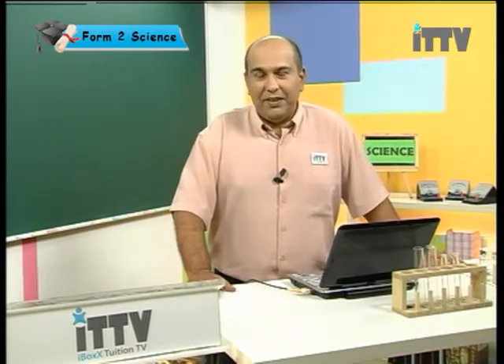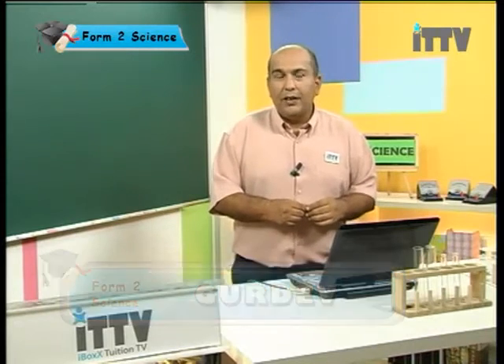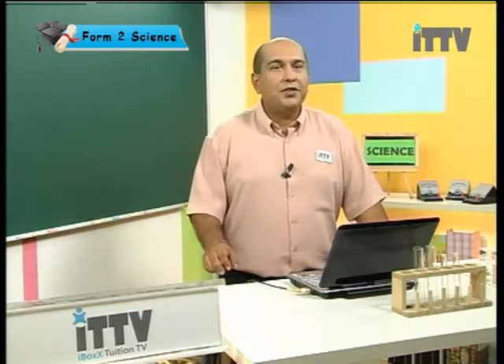Welcome to ITTV for Form 2 Science, where we're looking at the world through our senses. Today's lesson: the sense of touch.